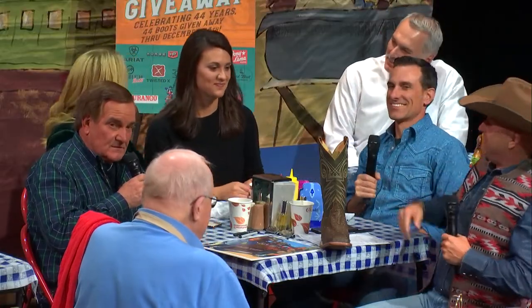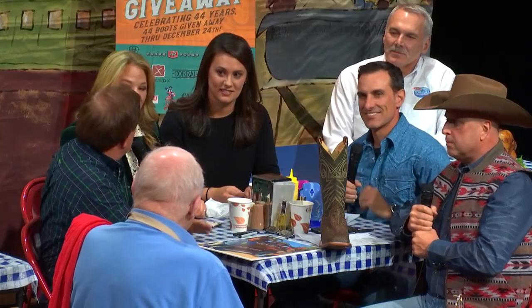44 years in business! We're celebrating by doing the Boot Daddy Bootaday giveaway for 44 days. Now through Christmas, we're giving away a pair of boots every day from all our major brands. All you've got to do is go to bootdaddy.com and register. Paul, talk about some of the boots people can register to win.